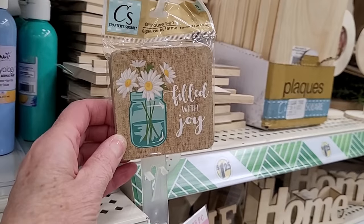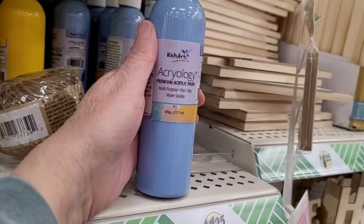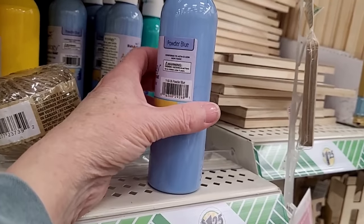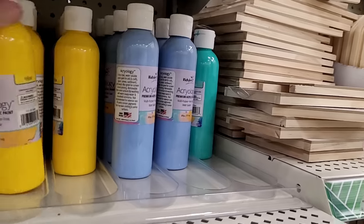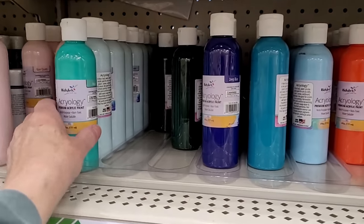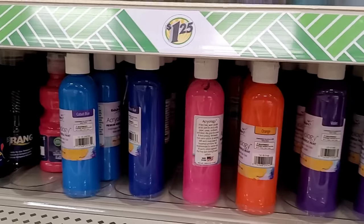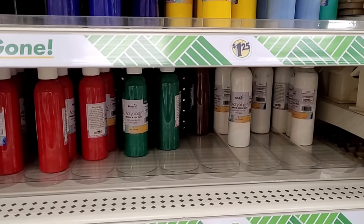The little three-piece farmhouse signs. Oh, this is one of my favorite colors of blue — Rich Art Acryology premium acrylic paint, multipurpose, non-toxic, water-soluble. Powder blue. Look at all of the colors — lots of color choices. Look at this blue — it's called Tea Green. Rose Quartz. Pretty much any color for any project.